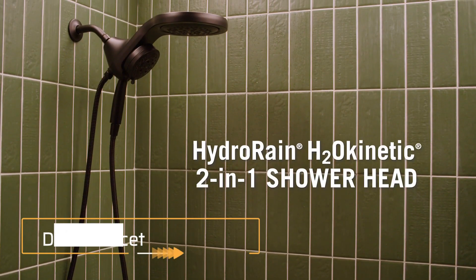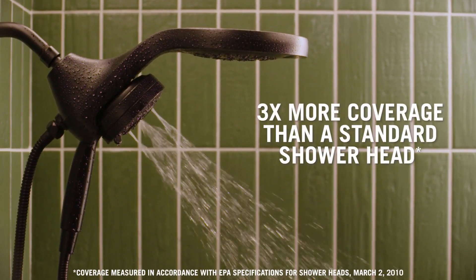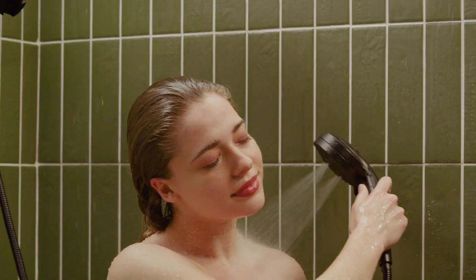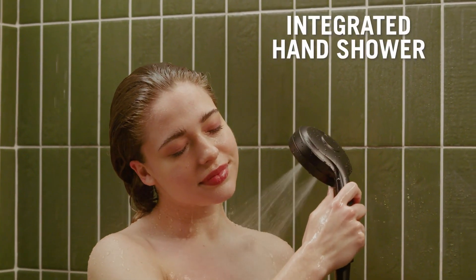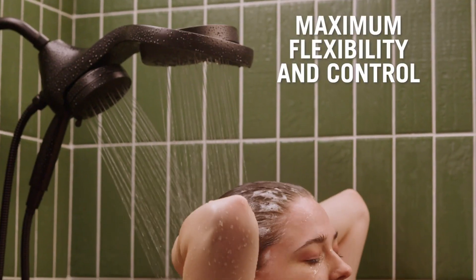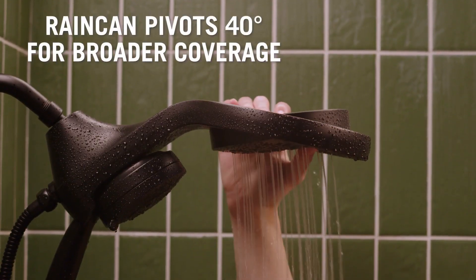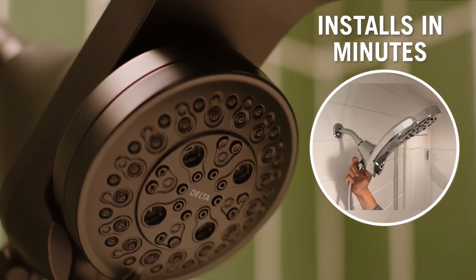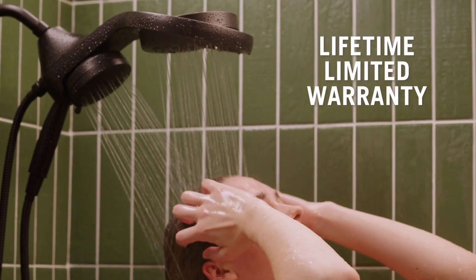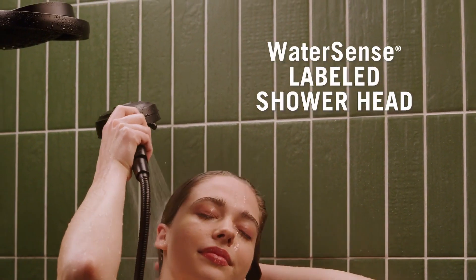Delta Faucet. If you love showers, this next one is a treat. We are showcasing a five-spray touch-clean two-in-one rain shower brought to you by Delta Faucet. It's a blast of water with two different position heads that keep your shower experience luxurious. You can pivot the rain head 40 degrees, and it's super easy to install — no tools required. Upgrade your shower experience with the chrome shower head that wipes away clean, with no need for harsh abrasives.